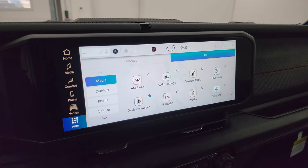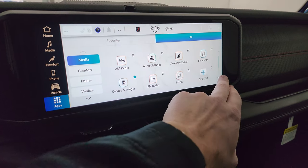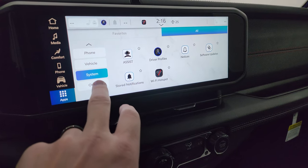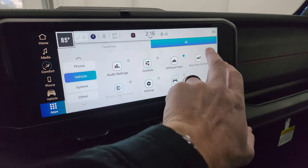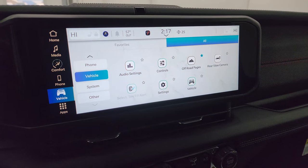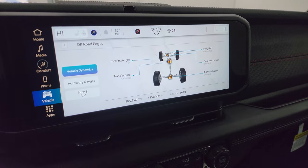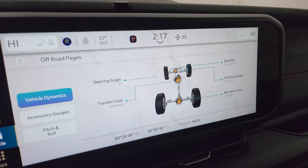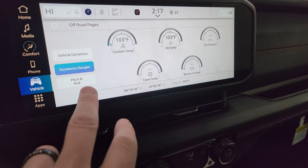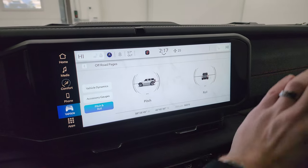This one has the Uconnect 5 12.3-inch touchscreen radio with AM/FM and SiriusXM capabilities, heated seats, and all that good stuff. It does have off-road pages, which are pretty cool. The backup cameras are HD crystal clear and standard on the Jeeps. On the off-road pages you get your sway bar status — connected or disconnected — front axle and rear axle locked or unlocked, transfer case, steering angle on the front tires, latitude, longitude, altitude, accessory gauges, and pitch and roll. They changed the design of this dash — the vents are now under the radio as opposed to circles on the side.